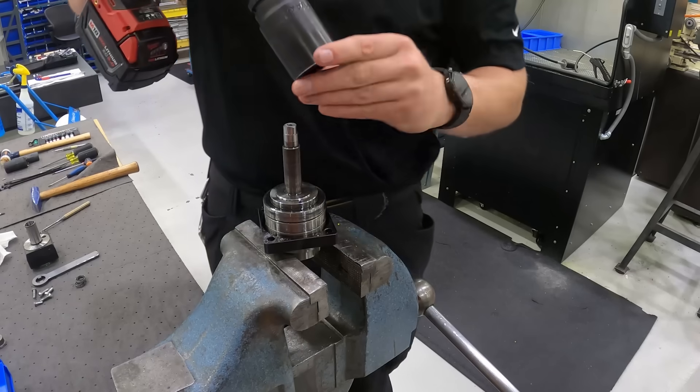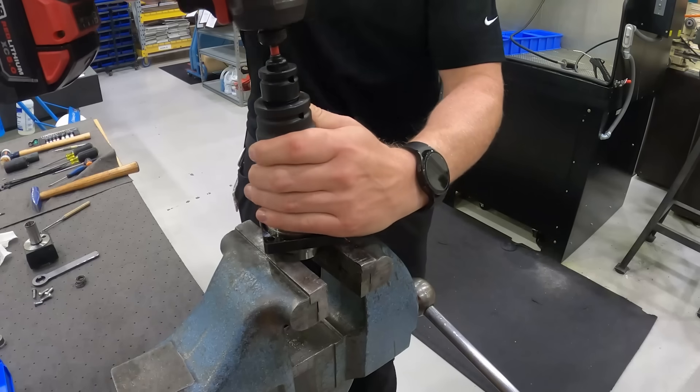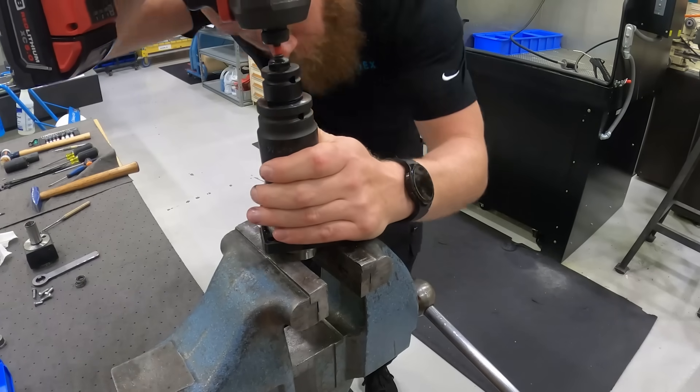We look at our tool holders, check what's broken. The standard materials always come new.